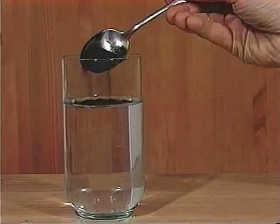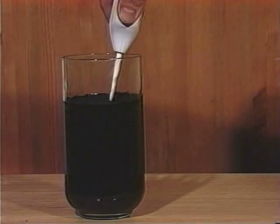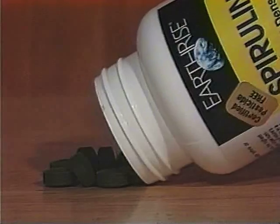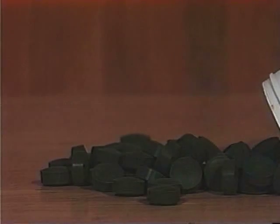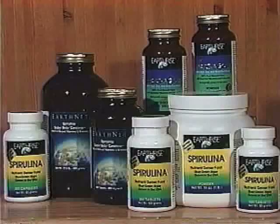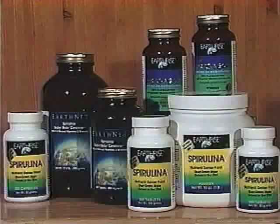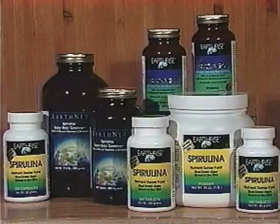This rich green powder is popular in recipes and for making energizing green drinks. Many people enjoy the convenience of spirulina tablets every day. Since 1975, Earthrise has pioneered spirulina products, now sold all over the world.